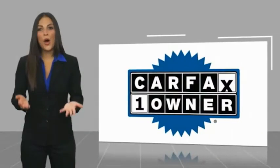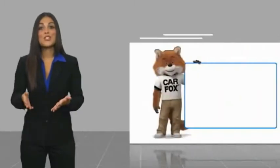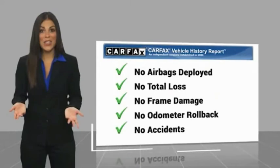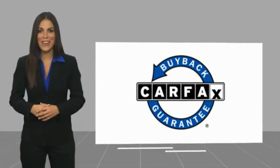This is a one-owner vehicle with a Carfax vehicle history report. Be sure to find a complimentary copy of this report online or contact the dealership. This vehicle qualifies for the Carfax buyback guarantee if you can't see it before you get there.